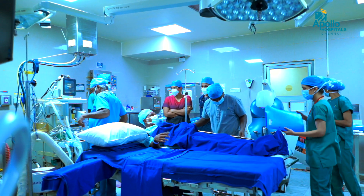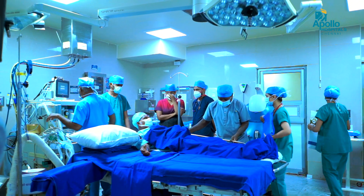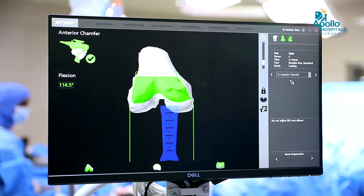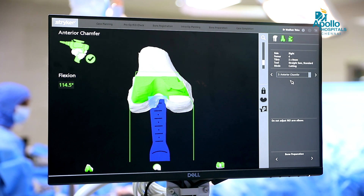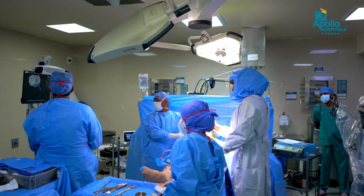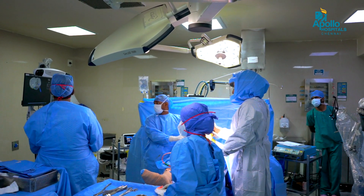So that the patient can walk immediately postoperatively. The main advantage of this procedure — you can see from the incision — it is a very small incision, with minimal blood loss and minimal soft tissue dissection as well. This can be done only with the aid of a robotic assisted arm.